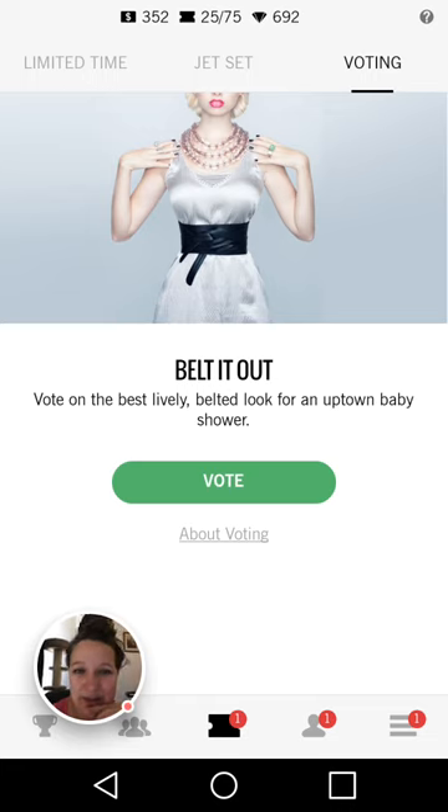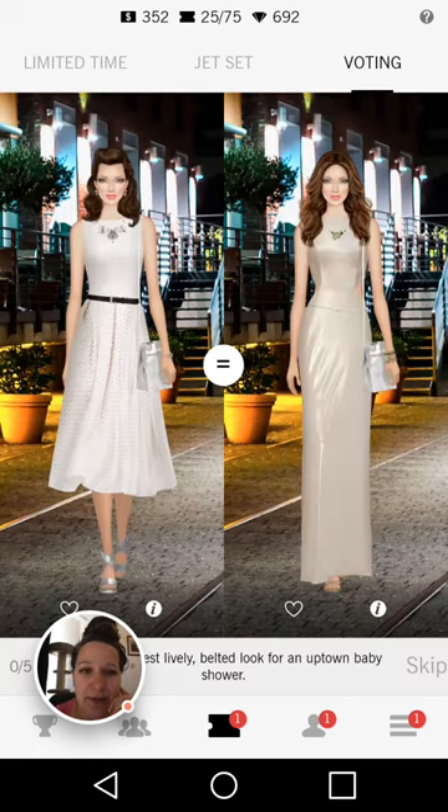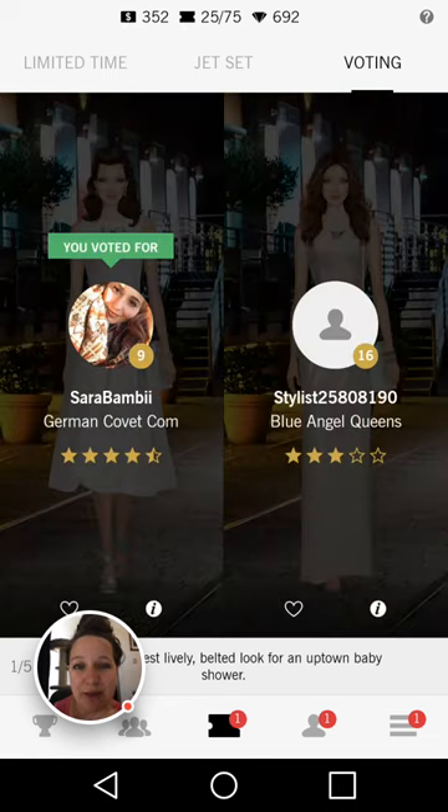So the first one we're going to look at is Belted Out, and we're voting on the best lively belted look for an uptown baby shower. I've seen a few of these. I don't really like the floor length ball gowns for this — I don't think that's what I would wear to a baby shower. So I'm going to vote for the left one again, because I think the cocktail dress is a little more suited to a baby shower, and I like the way the belt went along with that one.